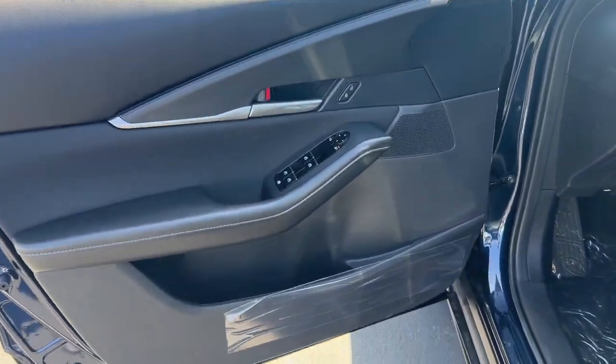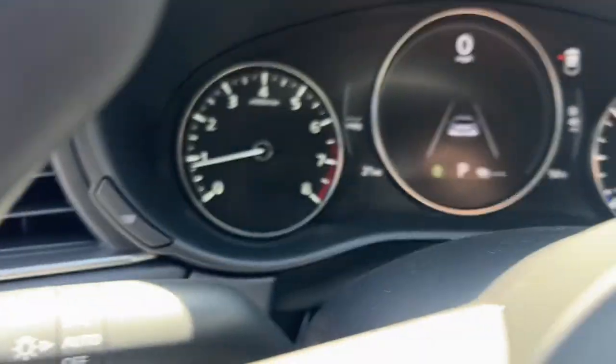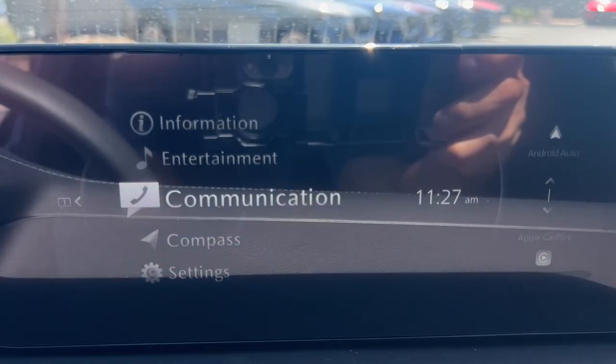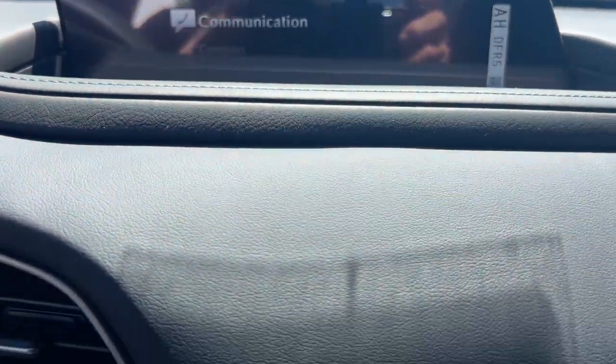These are just some of the great options this vehicle comes with: pre-collision system, proximity key entry, all-wheel drive, all-season tires, four-cylinder engine, backup camera, blind spot monitor, rear spoiler, intermittent wipers, and floor mats.